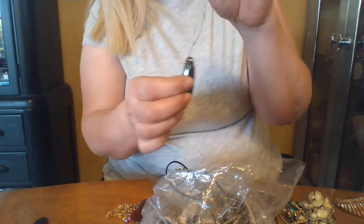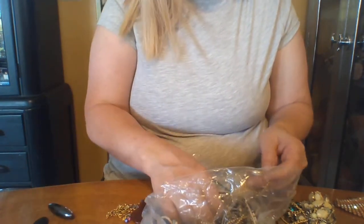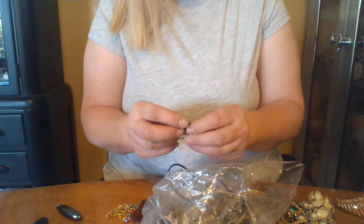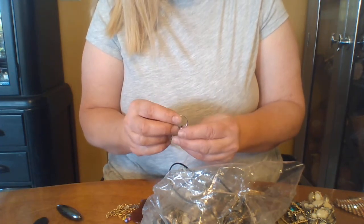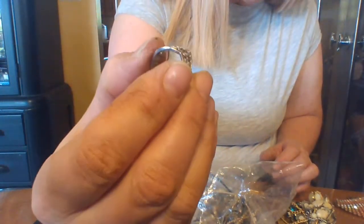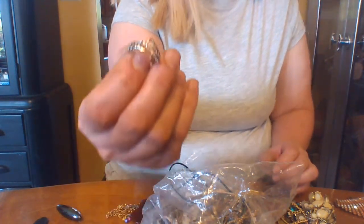Best friends necklace — nope, nothing. Recycle away on the charm there. I don't see any markings on this, it feels kind of light, and there's copper coming through. See that? So it won't be magnetic because it's silver over copper. Usually I just throw those right in the recycle bin.